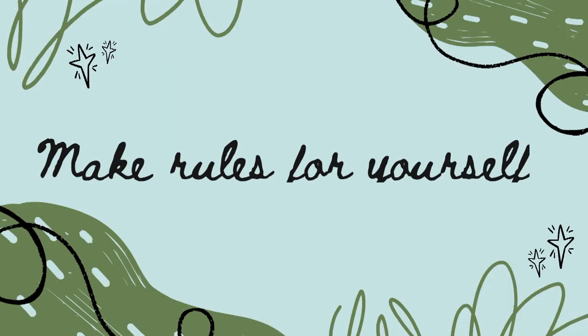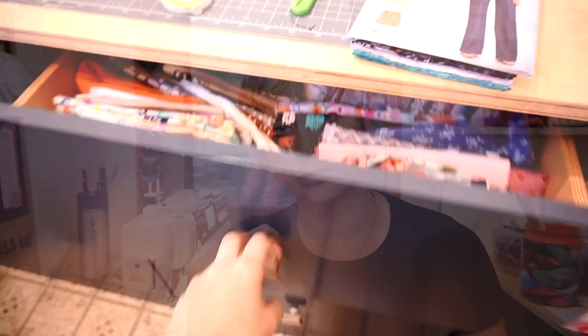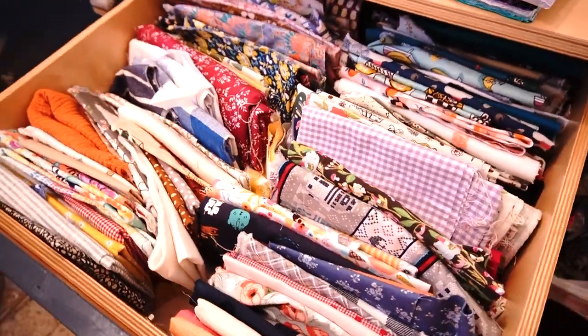I've seen people with closets full of unfinished quilt tops. When you get to the point in a sewing project where the fun part is kind of done, you really have to find your motivation and put some rules in place so you can start finishing things — and you'll feel so good about it. One of my rules is that I have a set amount of fabric storage space and pattern storage space. When it's full, I either use it or clean it out. I don't just add more storage, because then I'd have an out-of-control stash and I hate that feeling.